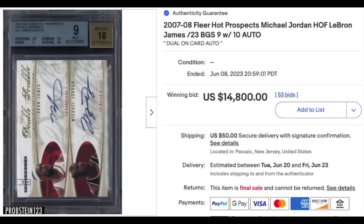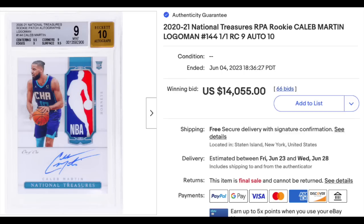And I said one more LeBron, but I actually lied — here's another one. 2007 Fleer Hot Prospects Dual Auto with LeBron James and Michael Jordan, serial numbered out of 23, graded BGS Mint 9, 10 for the auto — $14,800 in auction. Caleb Martin, 2020 National Treasures Rookie Patch Auto, Logo Man, graded a BGS Mint 9 with a 10 for the auto. Obviously a nice Logo Man patch. This card is a 1-of-1 — $14,055.